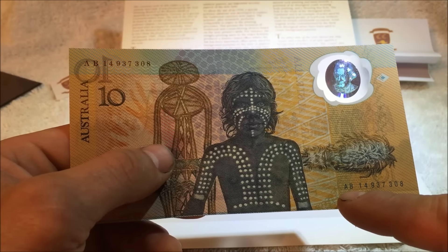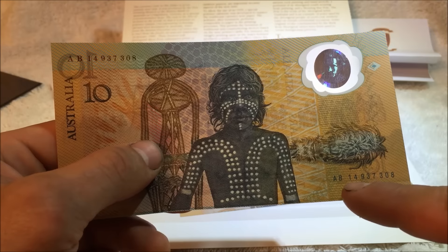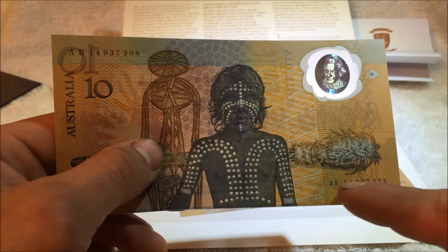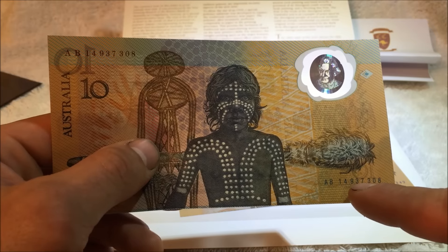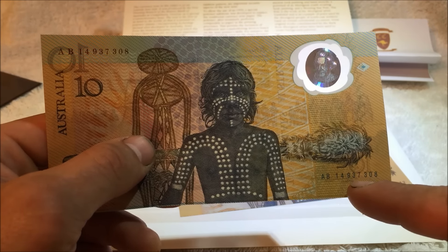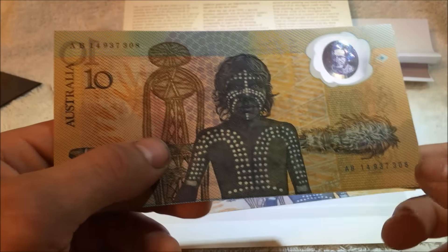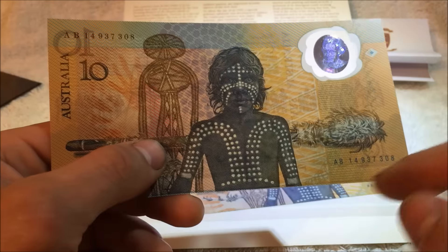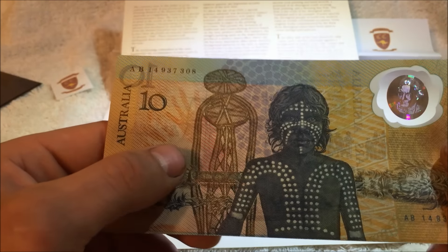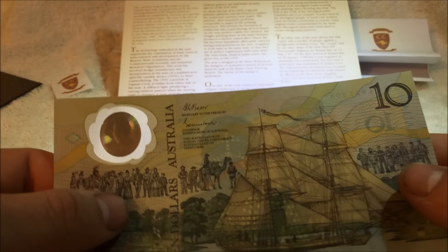The first release is B10 to B33. If it's in between those, you then have to check the third and fourth digits — if the third and fourth digits are 93, 94, or 96, you have a first release note. If it's any other number, it's not a first release. The second release goes from B10 up to B57.